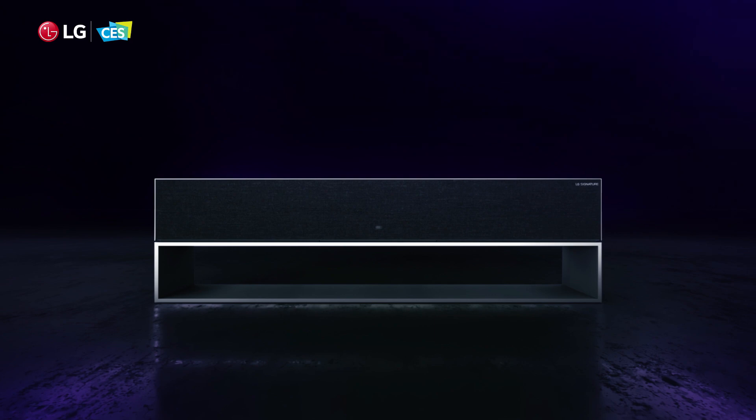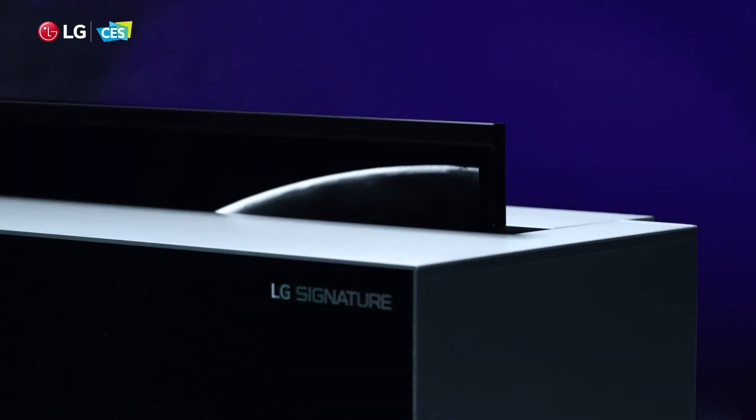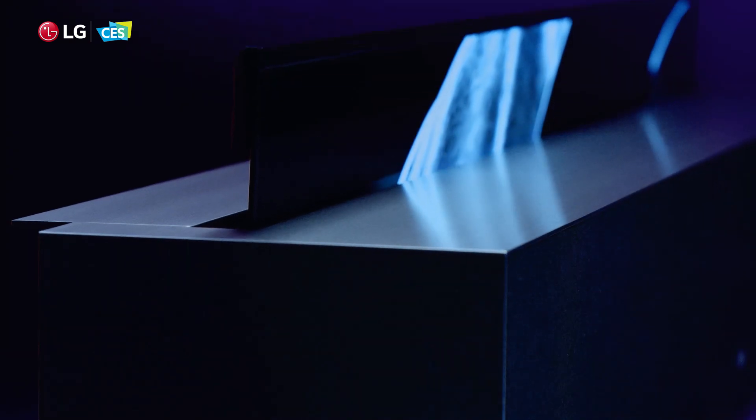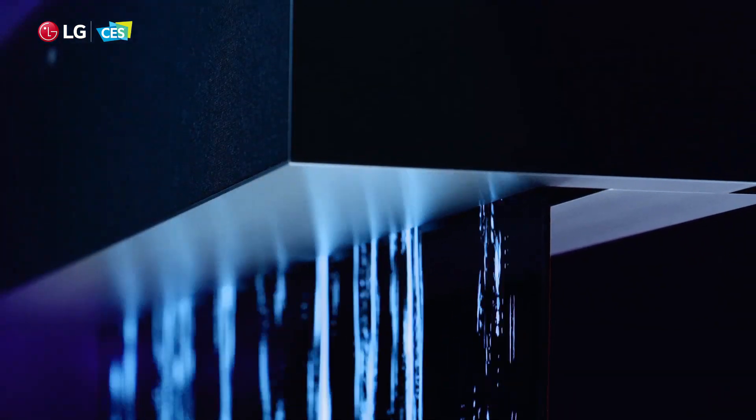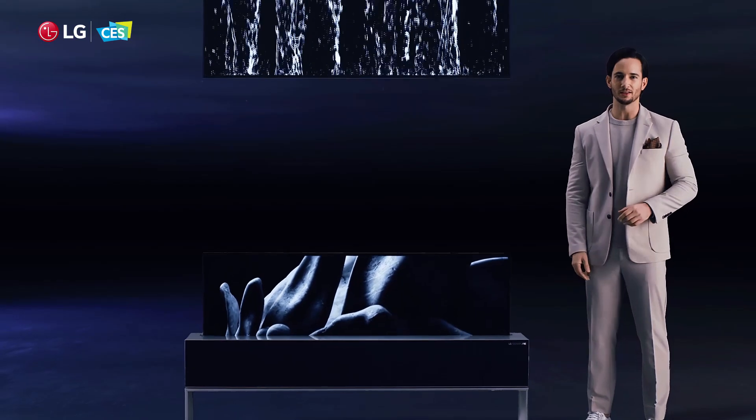Picture quality, brightness, resolution. We've only ever talked about what televisions do when they're turned on and being watched. With OLED R, we're introducing what comes next. We want you to be impressed even when you can't see the TV, or rather, because you can't see the TV.